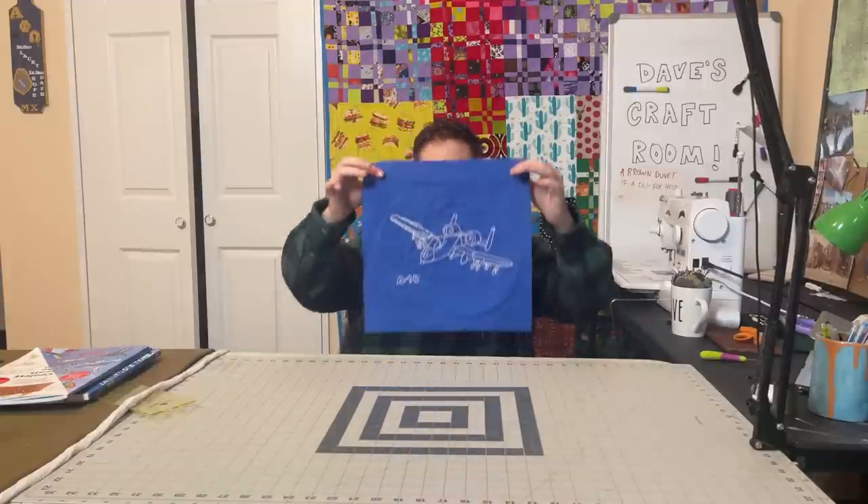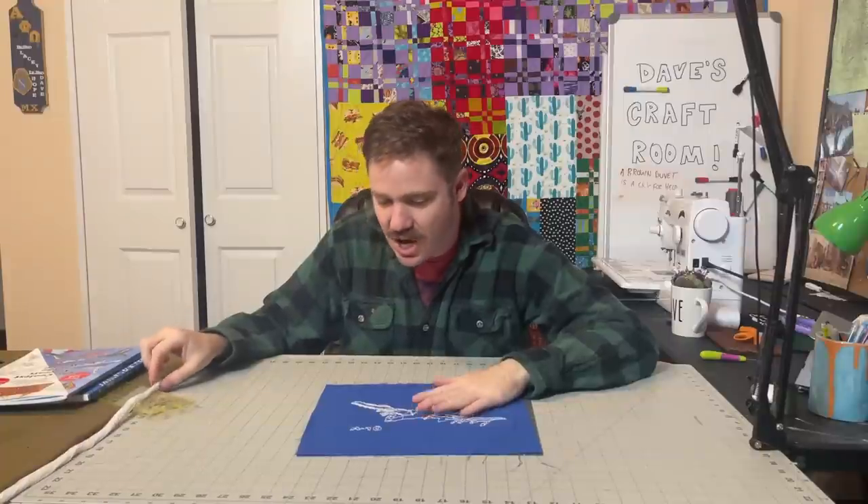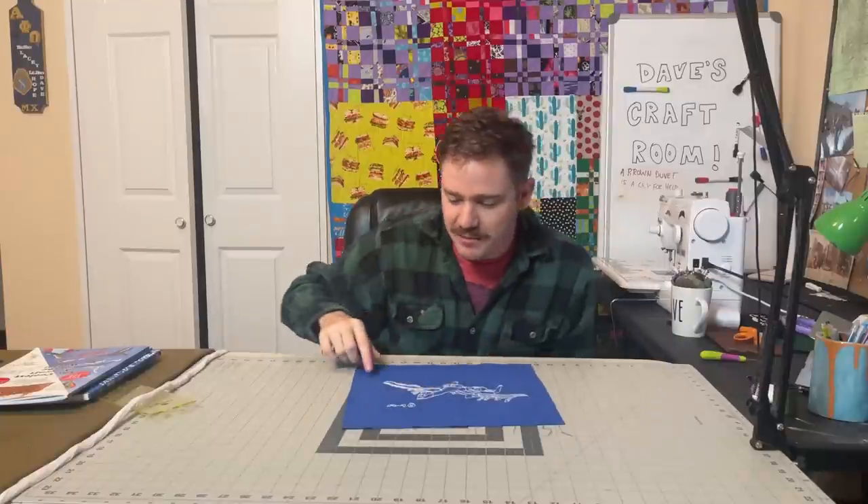So I've made one block already. This is the A-10 Warthog. White on blue is gonna give the vibe of a blueprint. It's pretty simple, isn't it? We're gonna make 30 of these. I made 30 blocks before and these are 15 by 15 — that's a little more space.